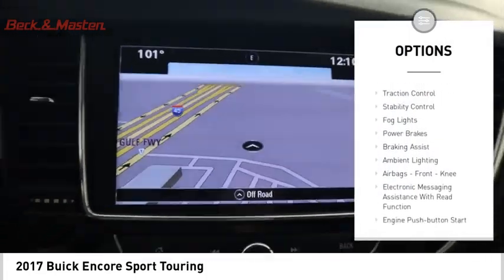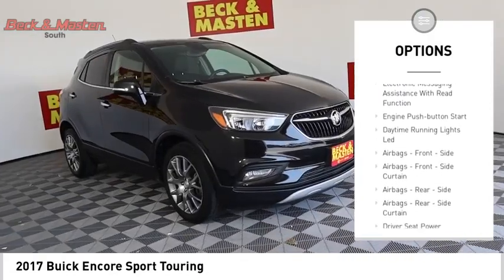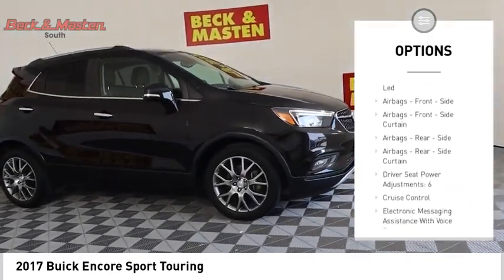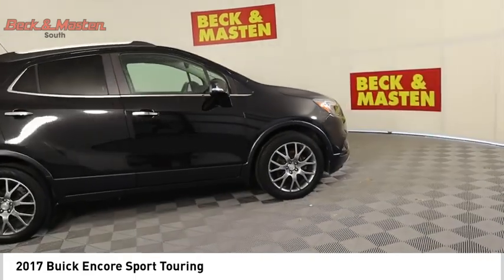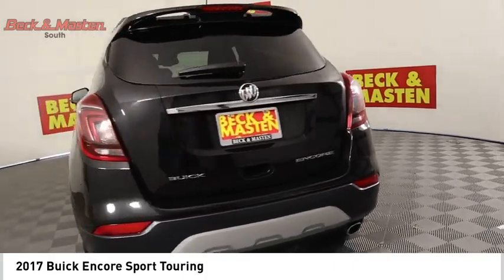Power windows with safety reverse, remote engine start, traction control, stability control, fog lights, power brakes, braking assist, ambient lighting, airbags, front knee airbags, and electronic messaging assistance with read function.